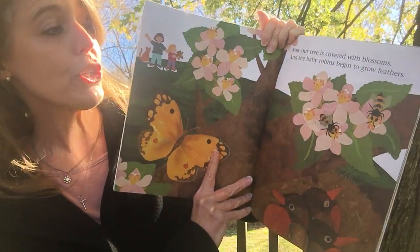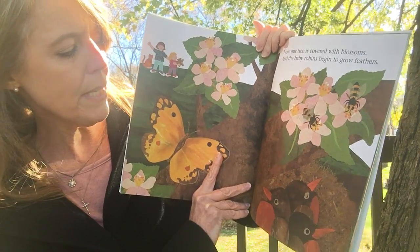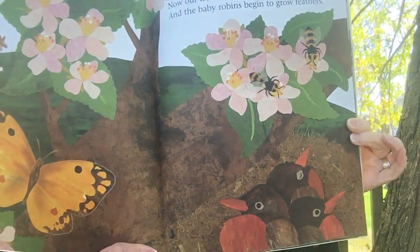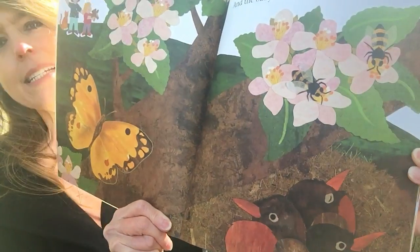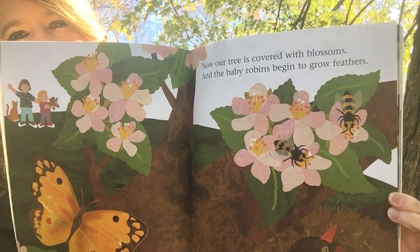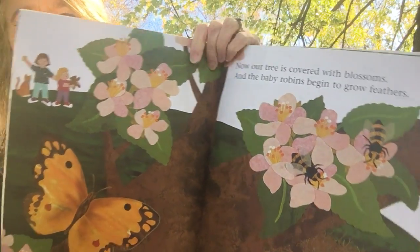Now our tree is covered with blossoms and the baby robins begin to grow feathers. The birds are getting bigger. Can you see anything in this picture that likes the blossoms? Oh, the bees like the blossoms, don't they? And the butterfly.